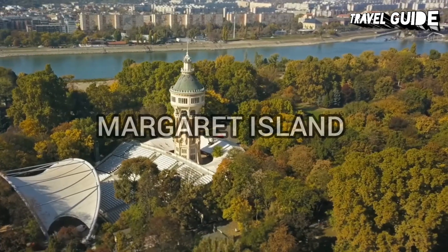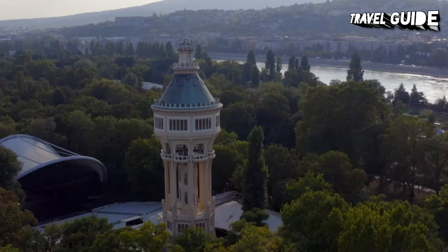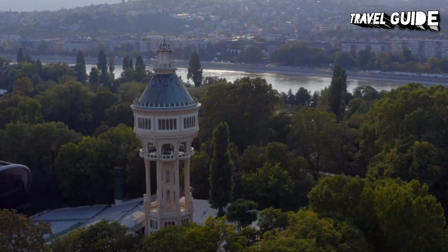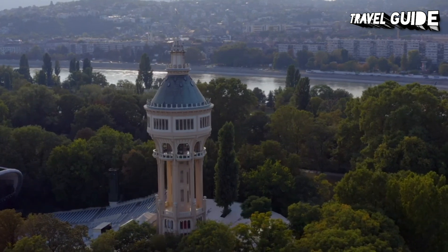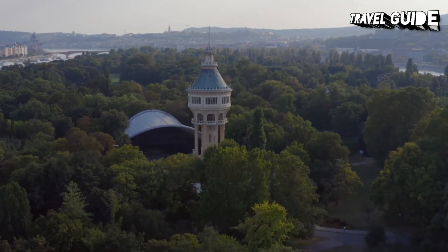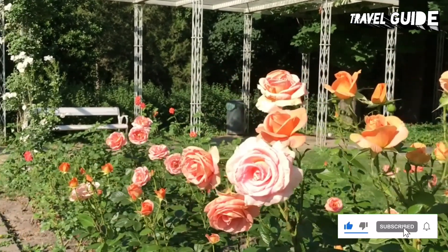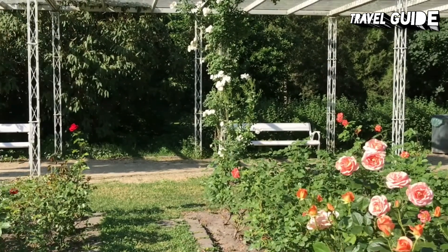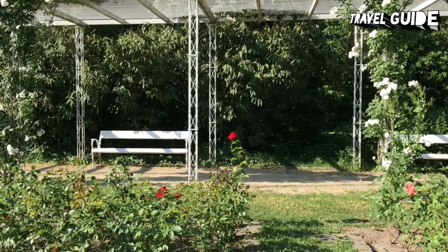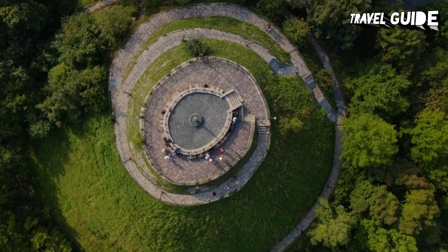Margaret Island is a 2.5-kilometer-long, 500-meter-wide, 238-acre island in the middle of the Danube in central Budapest. The island is mostly covered by landscape parks and is a popular recreational area, with its medieval ruins reminding visitors of its importance as a religious center in the Middle Ages. The island spans the area between the Margaret Bridge and the Árpád Bridge. Before the 14th century it was called the Island of Rabbits, and it has since been built up to 14.85 meters above sea level to control flooding. Things to do here include bike rentals and enjoying a meal at one of the many restaurants. If visiting at night, be sure to head to the Margaret Island musical fountain for its illuminations.